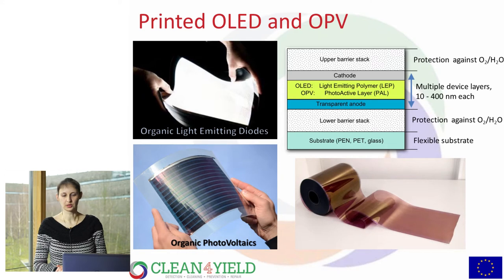If we look at what a printed OLED or OPV device looks like — both devices use the same type of stack. You have a substrate, then a lower barrier layer protecting the inner functional layers against oxygen and water, then multiple device layers — in simple cases three, but in advanced devices ten or more, each between 10 and 400 nanometers thick. On top, you need another protection layer against water and oxygen and for mechanical protection.